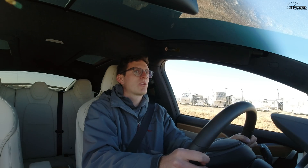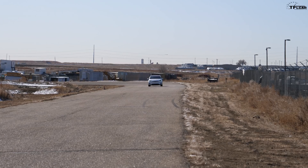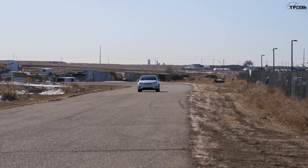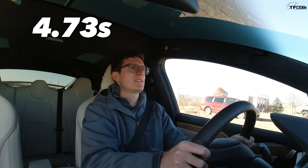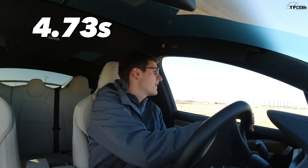So I'm going to line it up. Range mode is off, slip start is off, I've got my steering in sport, acceleration in standard, and of course on this Model X, no ludicrous mode. In 3, 2, 1, plant it. 4.73. I'm not quite hitting that 4.55 I should be.